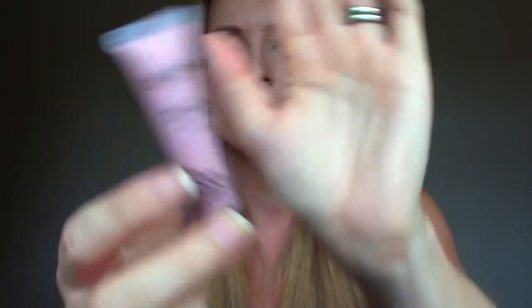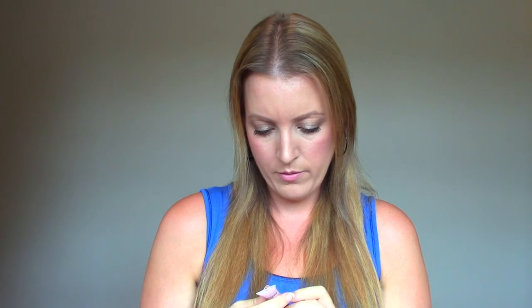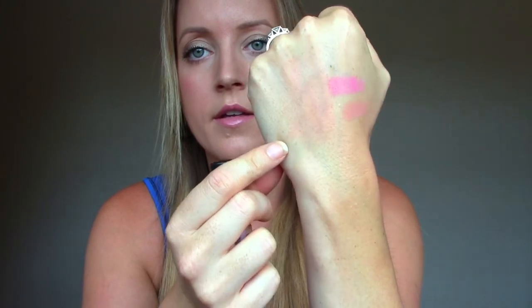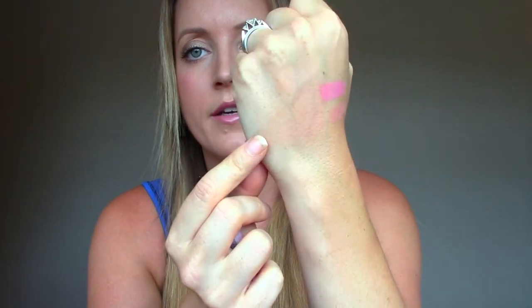Next is from Manna Beauty: Simplified Sheer Glow Shimmer Lotion. This looks interesting. It's for face and/or body — can be mixed with foundation or worn alone, for all skin types to provide a natural luminous glow. It's like pink based. I put it right here — catch the light with it — just gives like a dewy, pinky finish. I might be curious to try this mixed into a foundation. I think that could be really pretty.